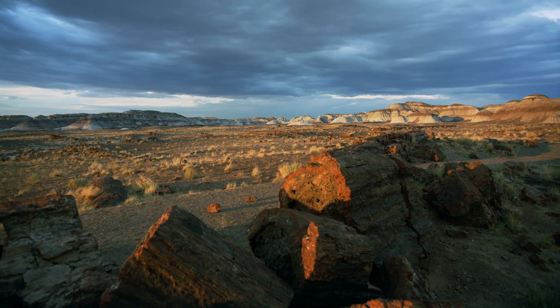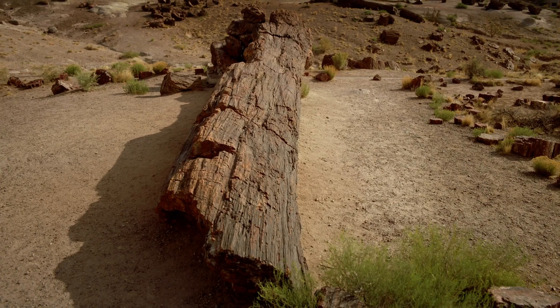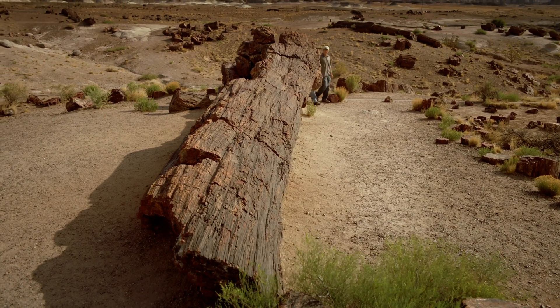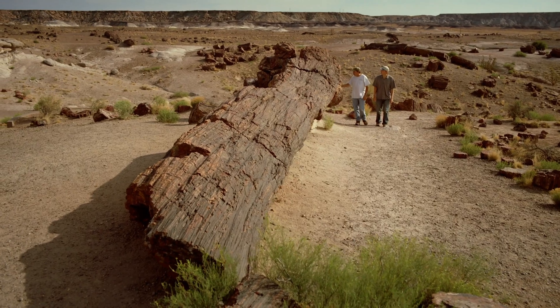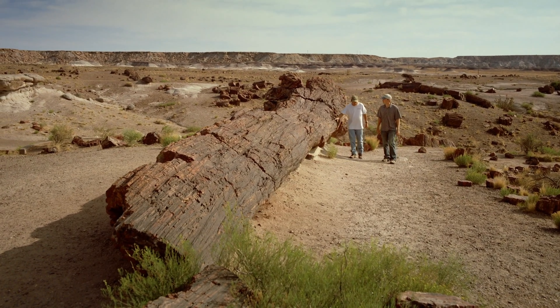In Arizona's Petrified Forest National Park, 200-million-year-old fossilized trees are reappearing as the ground erodes around them — evidence of the ancient floods that violently uprooted and buried them.